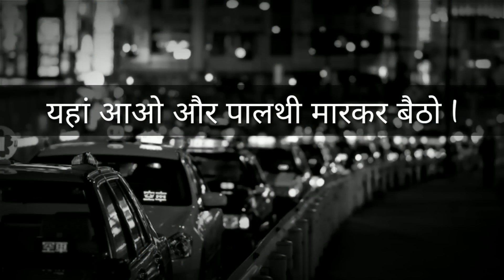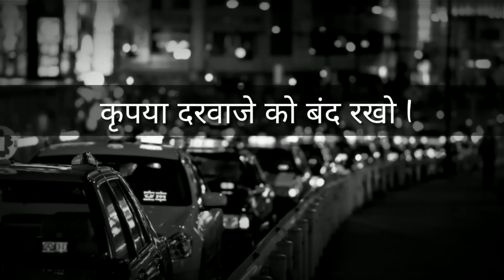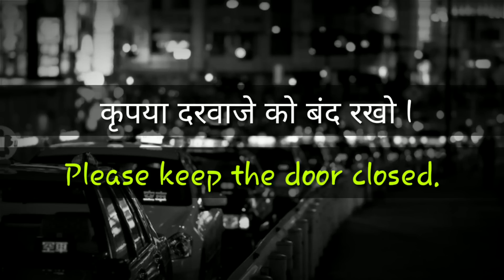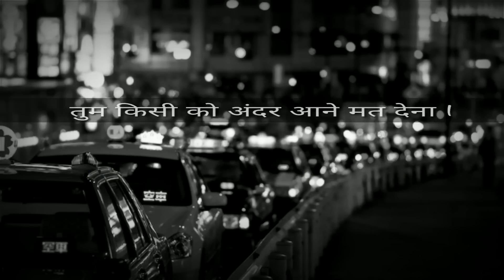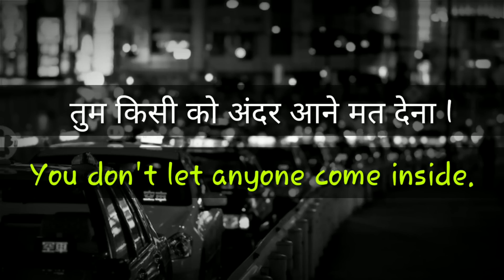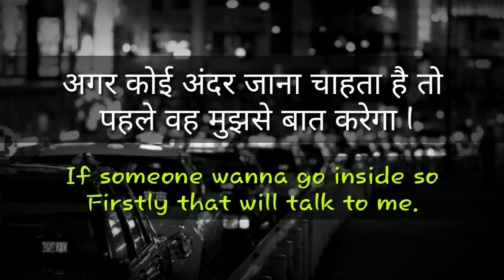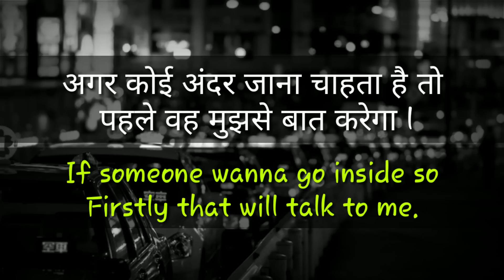Come and sit here, and sit cross-legged. Keep the door closed. Please keep the door closed. You don't let anyone come inside. If someone wants to go inside, firstly they will talk to me.